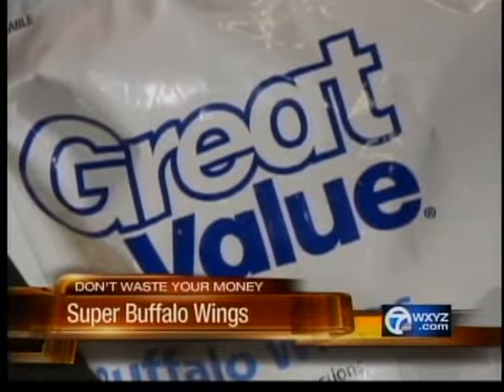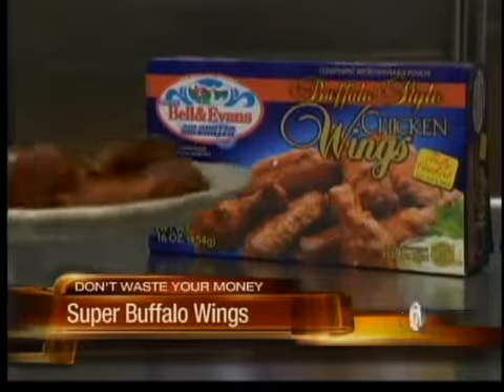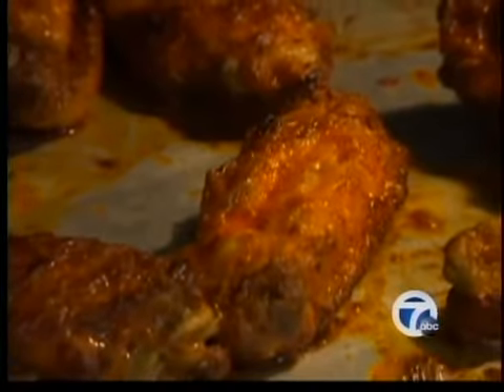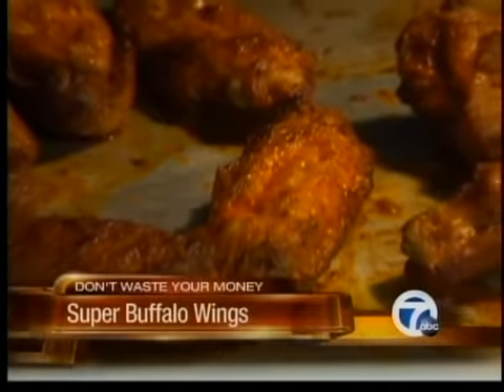The Great Value Buffalo Wings from Walmart had a bit of chewy chicken and rubbery skin. But there was a clear winner: Bell and Evans Buffalo-style chicken wings. You can pick those up locally at Hiller's, Whole Food Markets, and Plum Markets. The Bell and Evans had a nice, browned impression — they tasted roasted, with a good amount of heat and some cumin flavors that really came through.